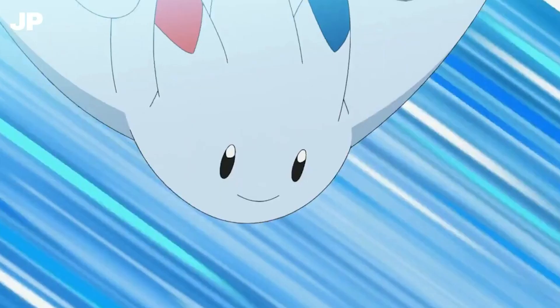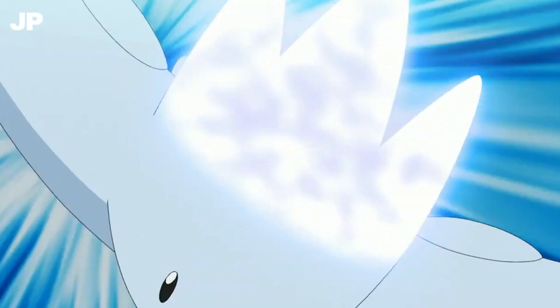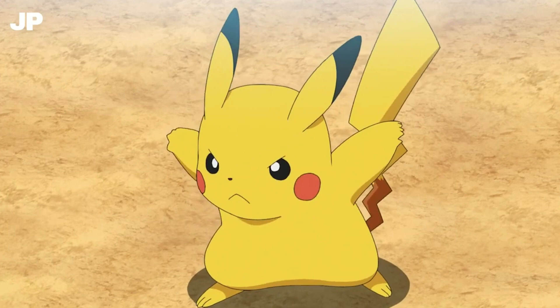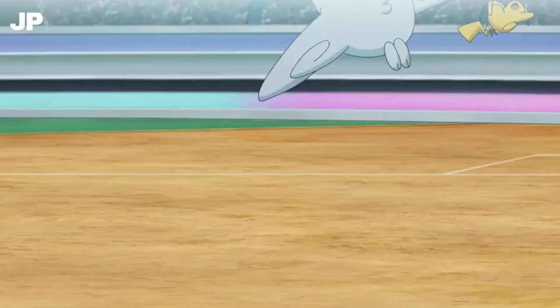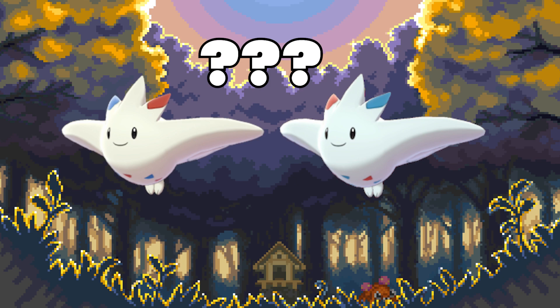Number 10: Togekiss. The final evolution of one of the most iconic Pokémon of all time. Togekiss is a super powerful Pokémon with amazing typing and stats. Its design is also really cool, but unfortunately its shiny sucks. When you can't tell which one is shiny, you know it's bad. The only thing they did was make it a slightly more yellowish white. So much wasted potential here.